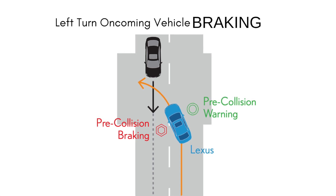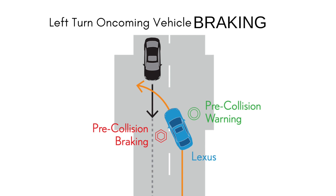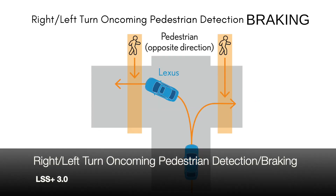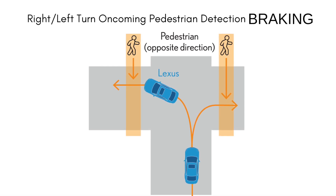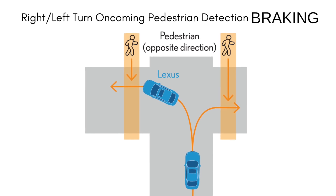We've seen a type of left turn oncoming vehicle detection with previous systems, but now braking support has been added — if the driver is turning left and there is an oncoming vehicle approaching, there will be a warning as well as automatic braking. We've also had right and left turn oncoming pedestrian detection, but now with the addition of braking support it's an even more enhanced system.